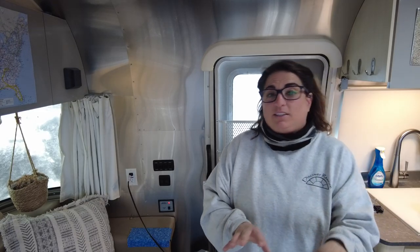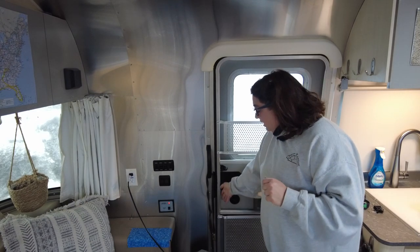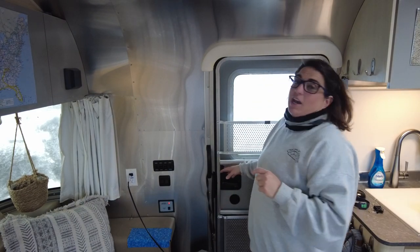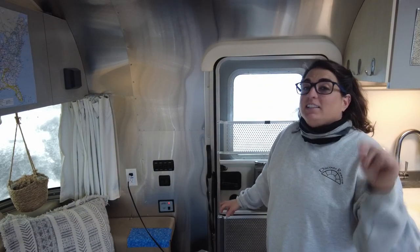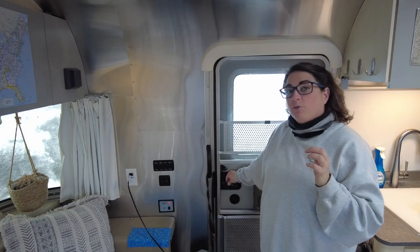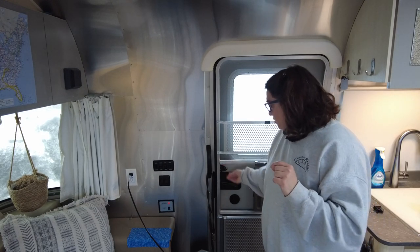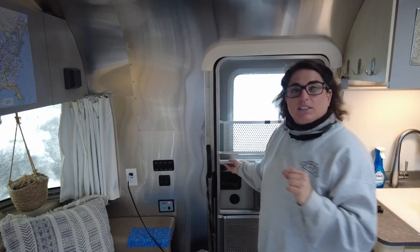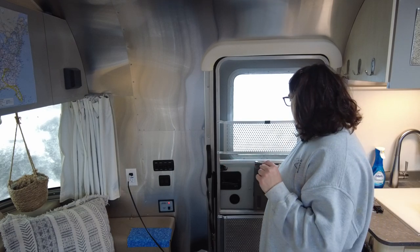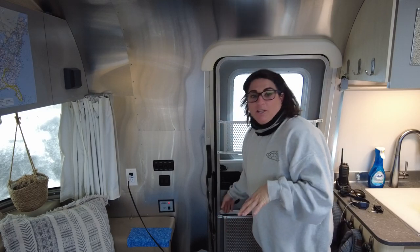Anybody who has an airstream will tell you their least favorite part is probably the door — the door just sucks. That being said, the door does let in quite a bit of air. You also have to slam it shut — it is a very well-known fact that you have to slam your airstream door shut. I highly recommend not doing so with the handle because I don't trust the handle, so I usually hold it at about the midpoint without yanking anything else.